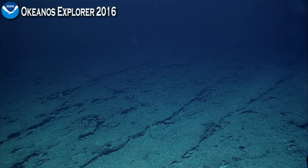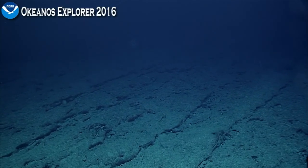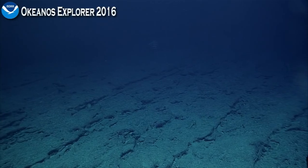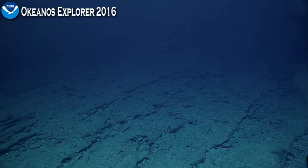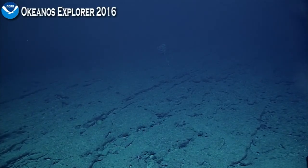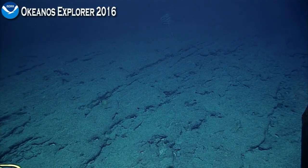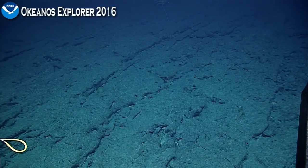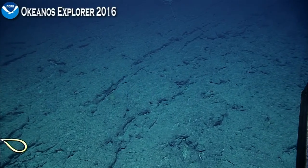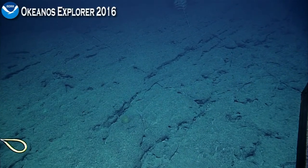Pilot, can we look at that sponge down to the lower left — kind of a round globular thing? Coming up. Sponge lower left — now he's coming to lower center. It's kind of yellowish. Whatever that thing is.